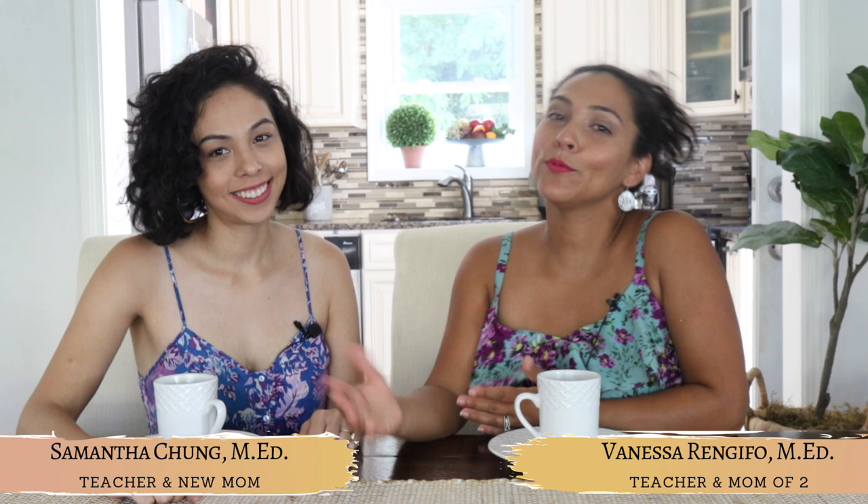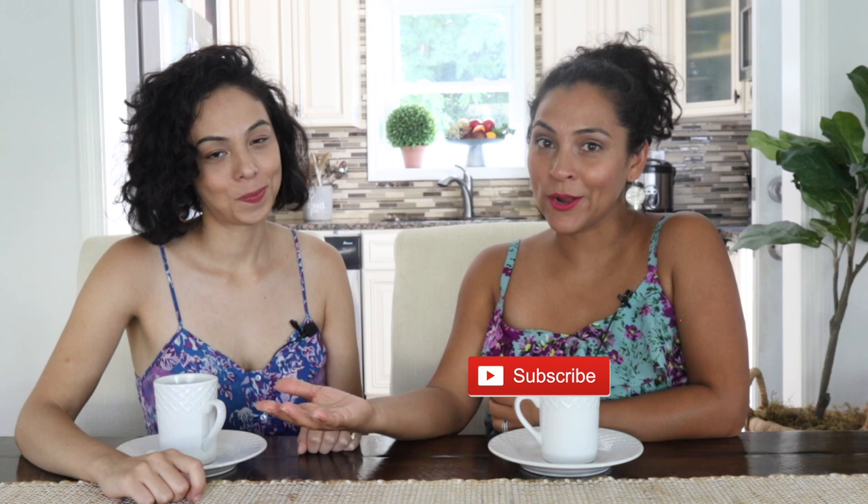Hey guys, welcome back to Mommies of Jen. I'm Vanessa, and I'm Samantha, and we make videos on how to teach, love, and care for your child. If you have little ones at home, please go ahead and subscribe and ring that bell so you can continue to get more videos like this.